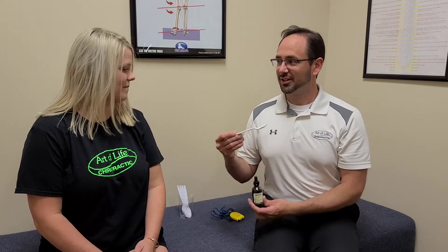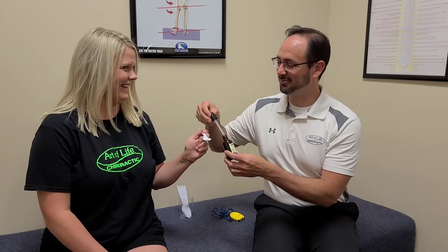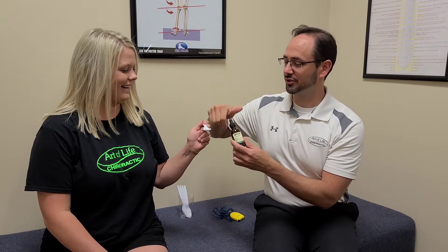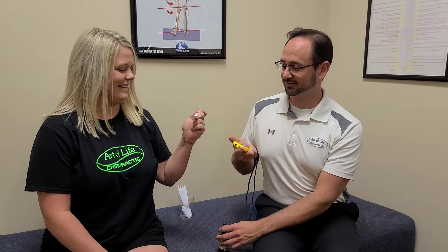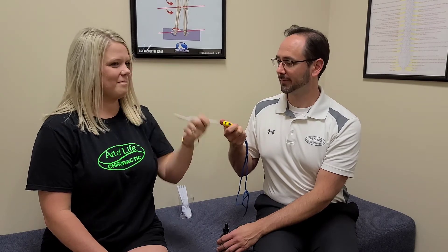She has no idea what we're going to do, so this is fun. I'm going to get some fluid here, and what you're going to do is put it in your mouth and hold it there for about 30 seconds. You don't have to swish it around, just put it in there, make sure you get it all in — and don't swallow it.